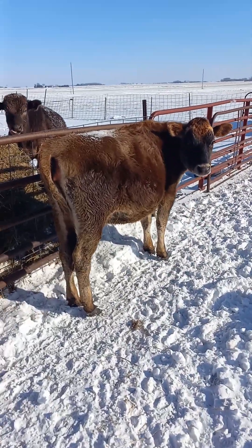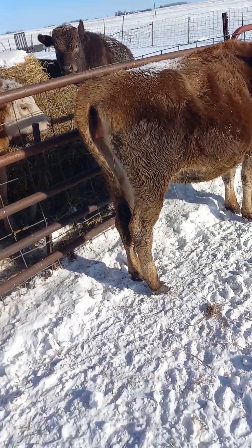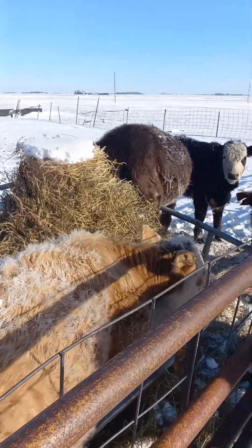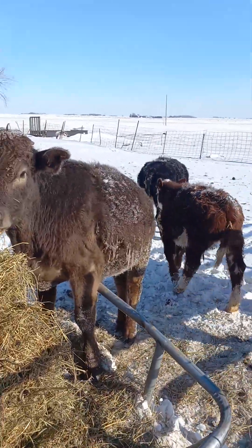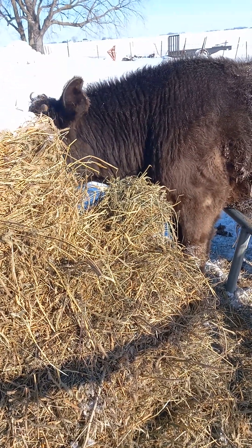Got our little Jersey here — no, she ain't starving, she's just a dairy cow so she's a little skinny, that's what dairy cows are. We got what's left of our calf crop from last year — another idiot walking in my feeder, that's all right. We got Mr. Murray here, our Murray Gray bull that we bought last year. He's looking pretty nice.